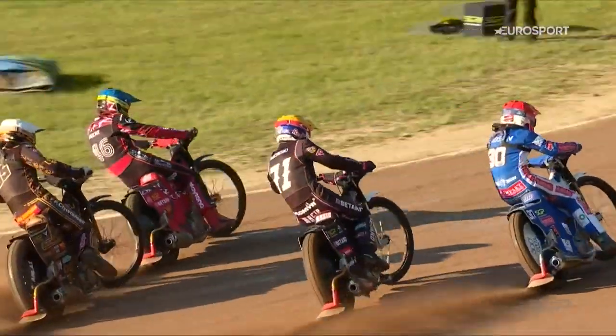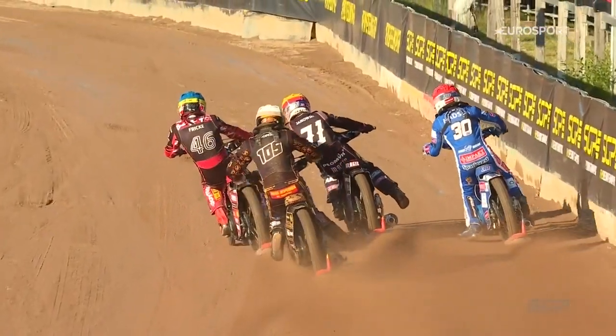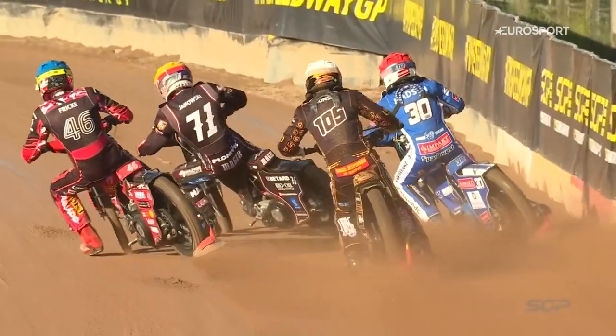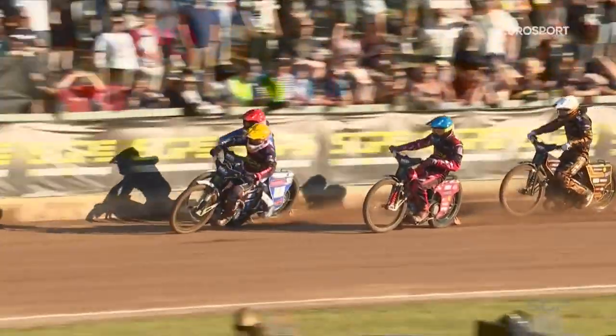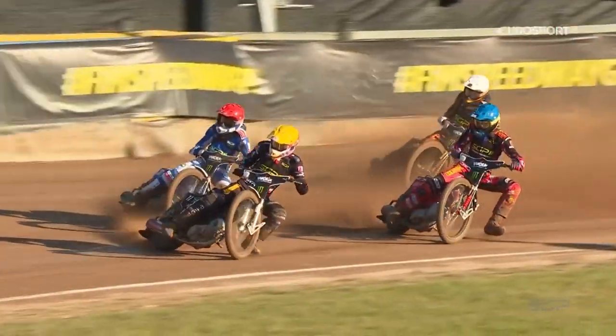Janowski from gate forward made a good one, he was in the perfect position to take full advantage. You can see there Madsen on the outside — he knows at that point that they're all coming through. Luckily for him, he manages just to get the bike.